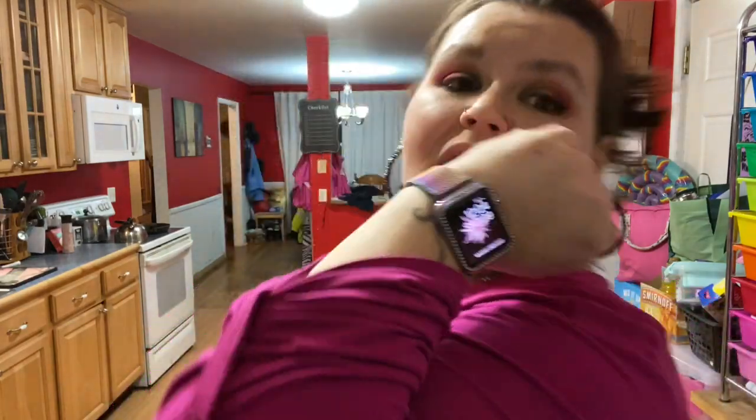Hey guys, what's up! Welcome to Day to Day Rae with me, your girl Ray Ray. Happy Friday! Please don't mind my hair, it is a hot mess express. I just got home — it's 12:04 Saturday morning. Me and my girlfriend hung out, we went out to dinner, we went to Chili's because they're open late.